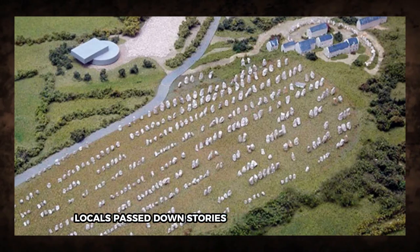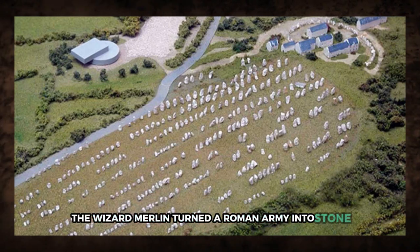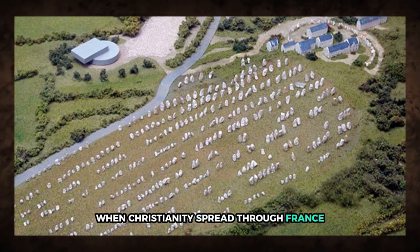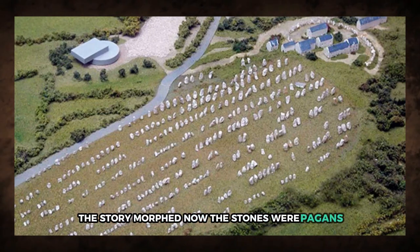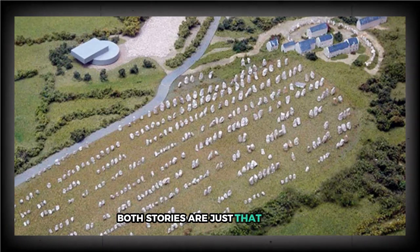Locals passed down stories through generations. One version says the wizard Merlin turned a Roman army into stone. When Christianity spread through France, the story morphed — now the stones were pagans frozen while fleeing Pope Cornelius. Both stories are just that: stories. The truth remains out of reach. Their purpose — spiritual, functional, or symbolic — is still debated. But whoever placed them had a method and a reason. Without any written record, all we're left with are theories and centuries of silence. And yet, they still stand, silent witnesses to something we may never fully understand.